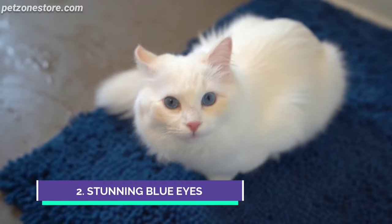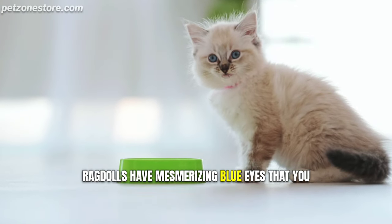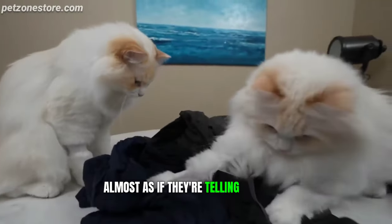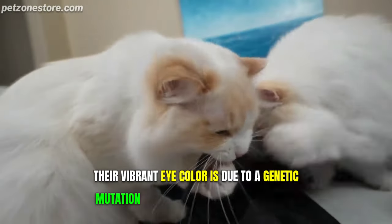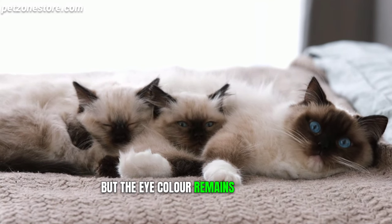Number 2: Stunning Blue Eyes. Next on our list is a visual spectacle. Ragdolls have mesmerizing blue eyes that you can get lost in. These aren't just ordinary blue eyes — they're deep and expressive, almost as if they're telling a story. Their vibrant eye color is due to a genetic mutation that also influences their coat patterns. Ragdolls can have varied coat patterns, but the eye color remains a constant.